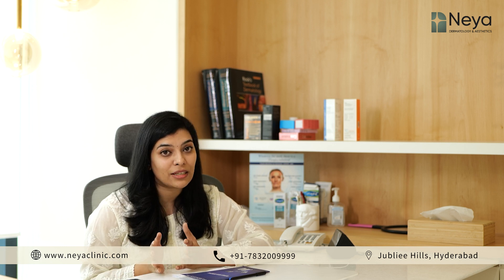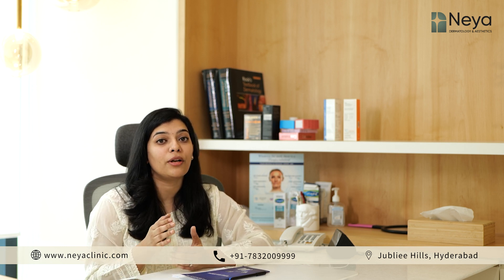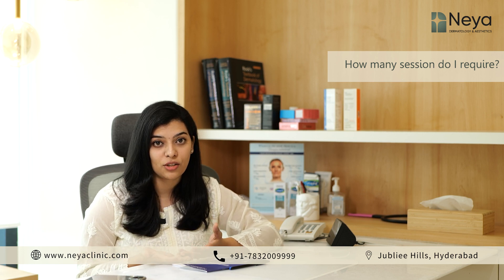Whereas with microneedling radiofrequency, there is no downtime except for a bit of redness and edema for that evening. How many sessions do I require to get rid of my scars? This depends on the severity and type of scars, and we need to make a customized plan accordingly.